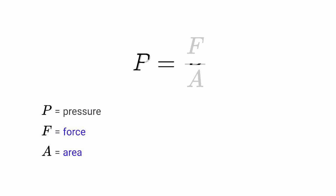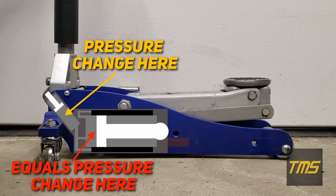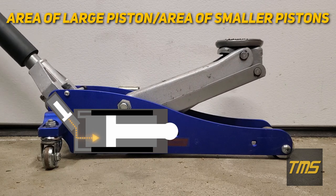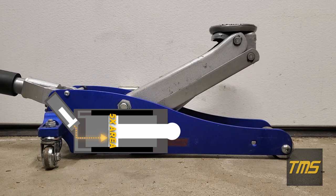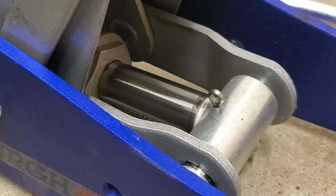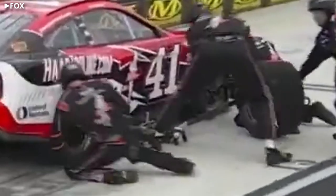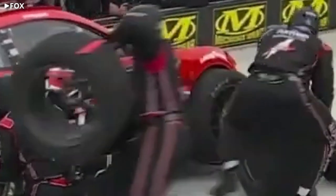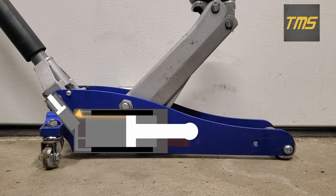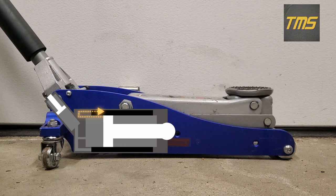Because force equals pressure multiplied by area, and the fluid pressure changes by the same amount in both the smaller and larger cylinders, the force amplification is just a ratio of the two piston areas. For instance, if the larger piston has five times the area of the smaller pistons, applying a 20-pound force at the smaller pistons would result in 100 pounds of force at the larger piston. Combine that with the mechanical advantage from a long jack lever, and it becomes possible to lift an entire car. To drop the car, when the handle is turned, a release valve opens, allowing fluid to flow from the large ram cylinder back into the unpressurized storage reservoir.